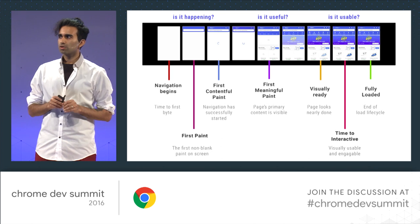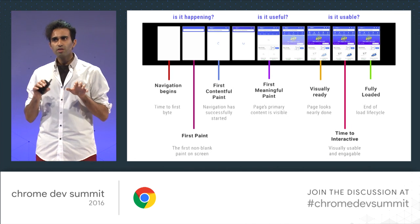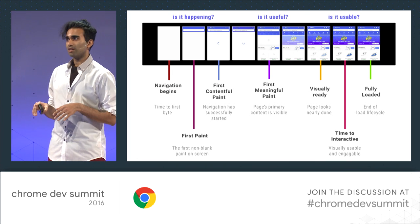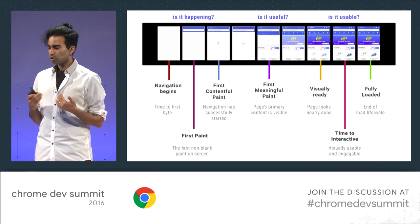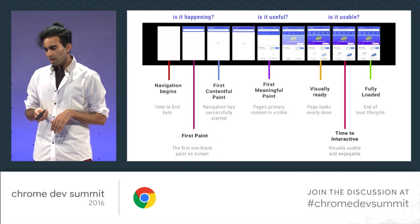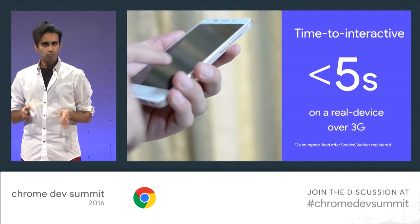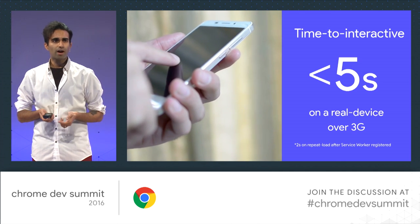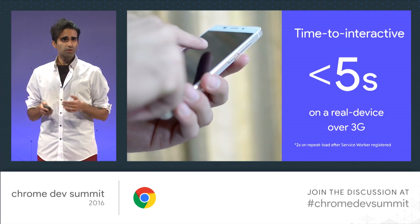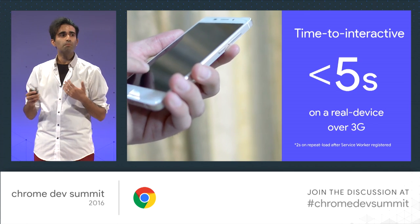There are a few key moments when it comes to modern loading performance. Some metrics you might be familiar with: first paint, first meaningful paint. But really there are three phases — is it happening, is it useful, and is it usable? We're increasingly trying to focus on the is it usable phase — time to interactive. At what point during loading is your app actually engageable by the user? Ideally, regardless of what you're using to build these apps, it'd be great to be interactive in under five seconds on a real device under representative 3G conditions. If you're using service worker caching, you'll benefit from instant repeat loads.